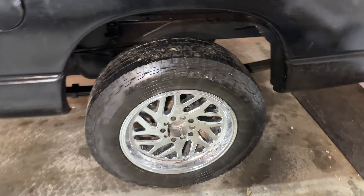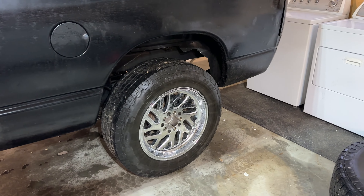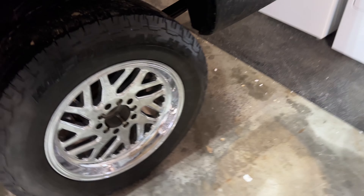They look gorgeous on there. I do feel like I have a little bit more gap, which I like. Going from the old setup to this new one is a hell of an upgrade. Looking at the tires side by side, they're not even close to as wide.